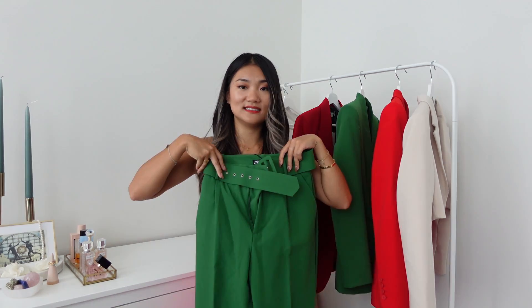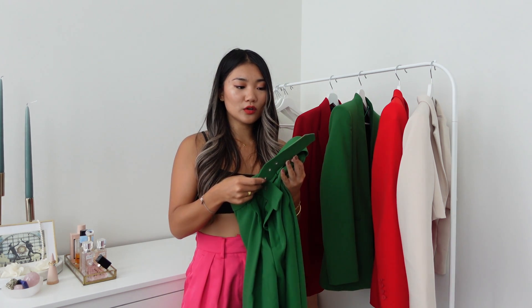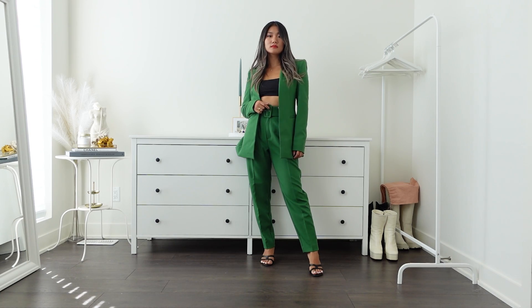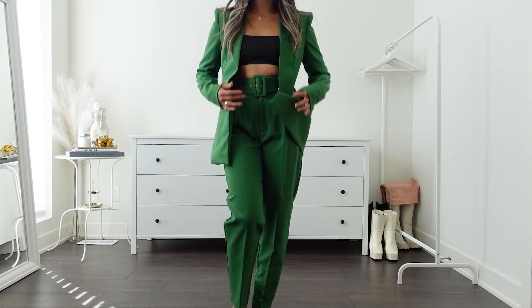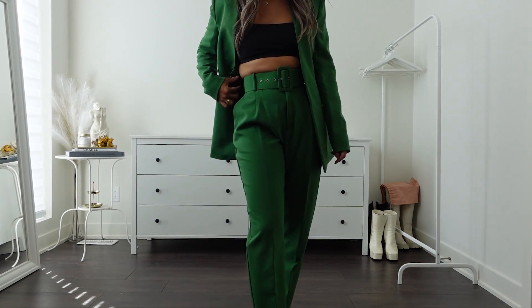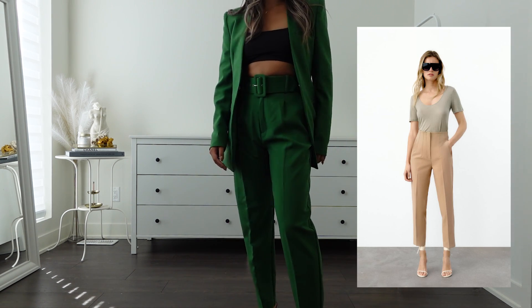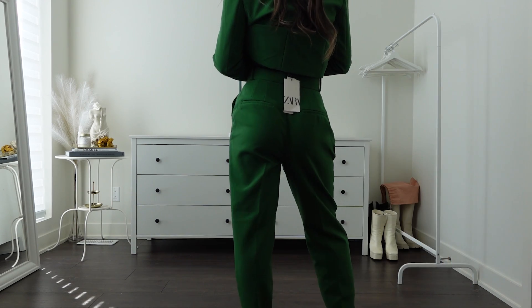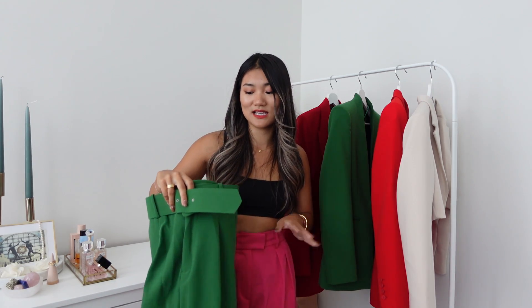The matching pants: I got size extra small, price $59.90. I'm not a huge fan of the belt part — it has a paper-like feel — but the color match is perfect. The sizing is really tight, so if you have similar measurements to me, stick to your usual size. If you have the high-waisted pants from Zara, use that same size. The length is really nice — I'm petite and didn't need to visit the tailor.